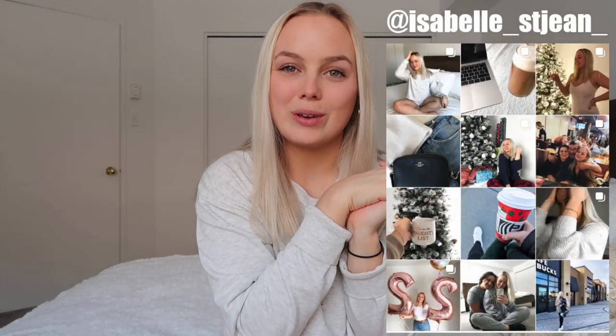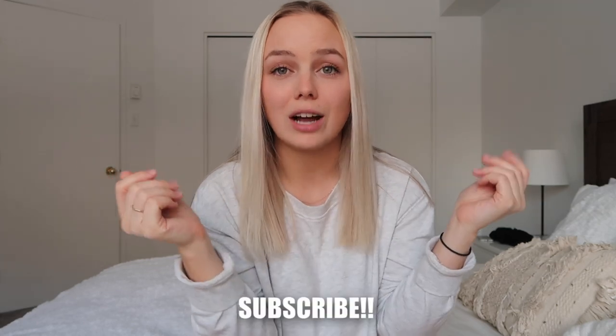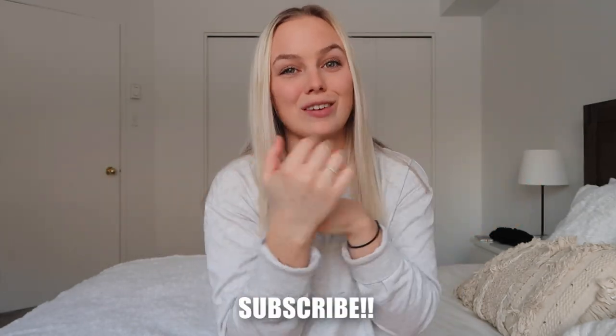What is up you guys and welcome back to my channel! If you're new here, my name is Isabelle. I love posting fashion videos, travel videos for when we actually get to travel again, and lifestyle videos. If you want to hit that subscribe button, it is right down below.